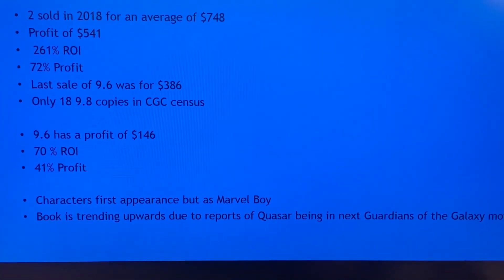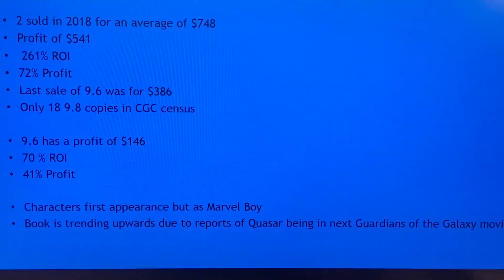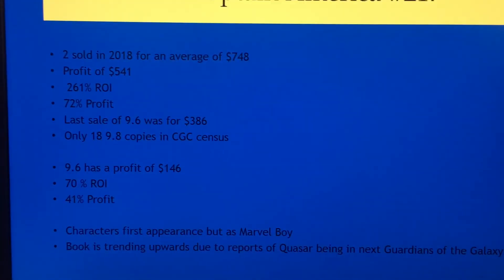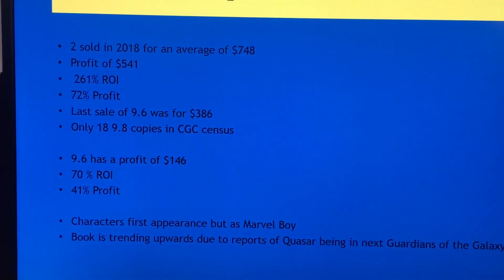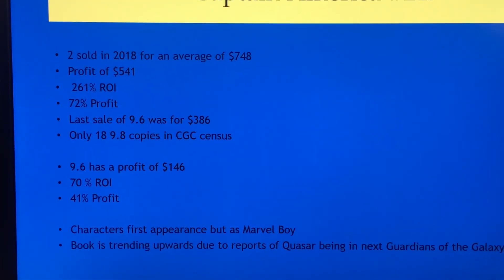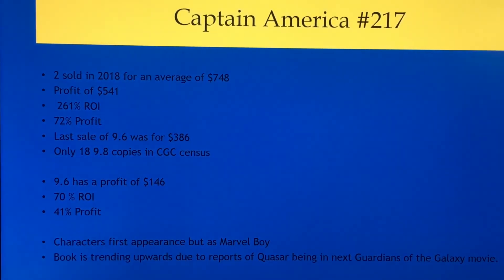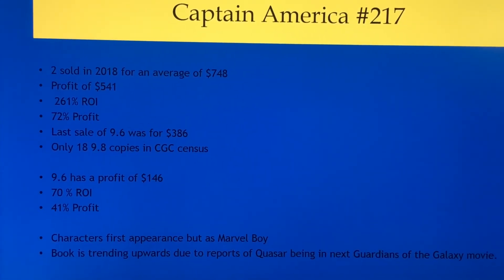The character first appears in this book as Marvel Boy, and the book is trending upwards due to reports of Quasar being in the next Guardians of the Galaxy movie. So this is a definite flip book in my opinion. The quicker you can get this graded and out there, the more profit you're going to make on this book.